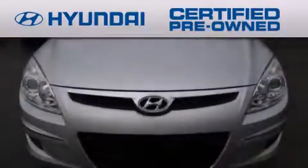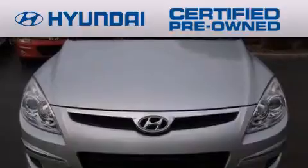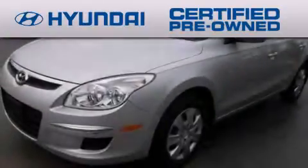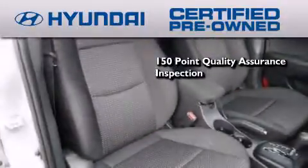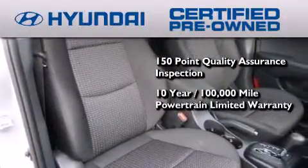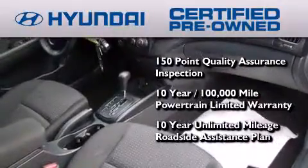The Hyundai certified pre-owned program accomplishes the goals of the value conscious consumer with offerings such as a 150-point quality assurance inspection, a 10-year 100,000 mile powertrain limited warranty, and a 10-year unlimited mileage roadside assistance plan.